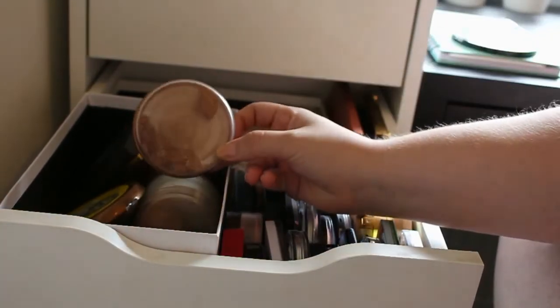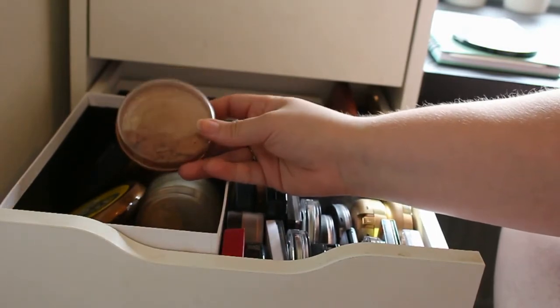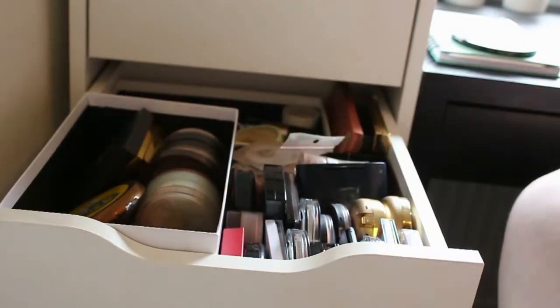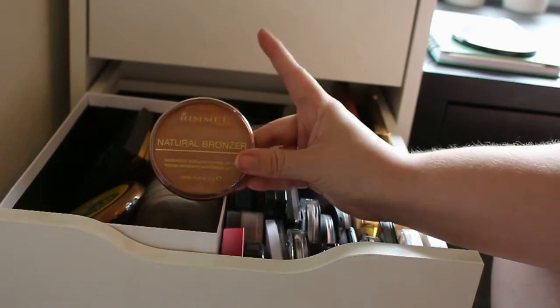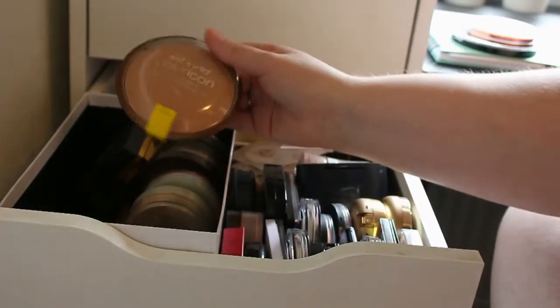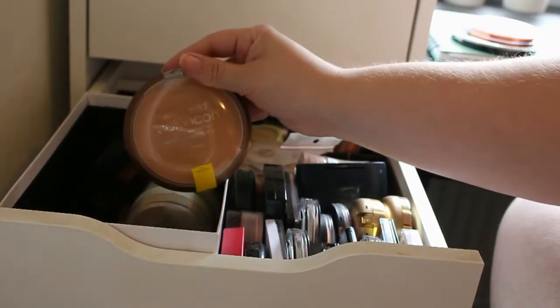The next one I got is this broken one and I got a brand new one so I'm definitely going to keep this one. And then I got my Wet and Wild Colour Icon bronzer and I really love this bronzer so it's definitely going to stay.